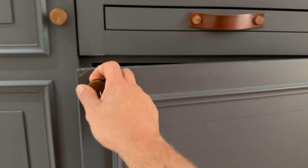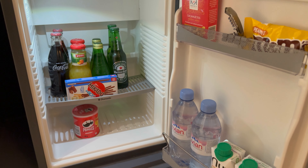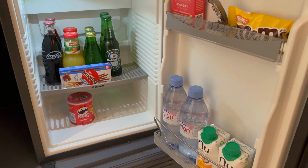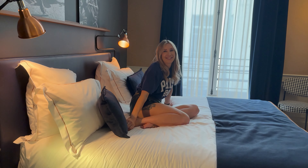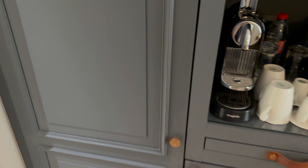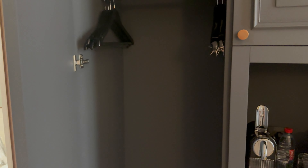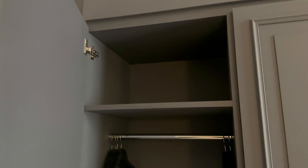Here's the fridge with basically all that was on the mini bar menu. It's quite cool that they provide you with all that, but it's also very tempting. We're going to hopefully buy our own stuff. Right here is the wardrobe for your clothes — huge area, plenty of coat hangers and some space up there.